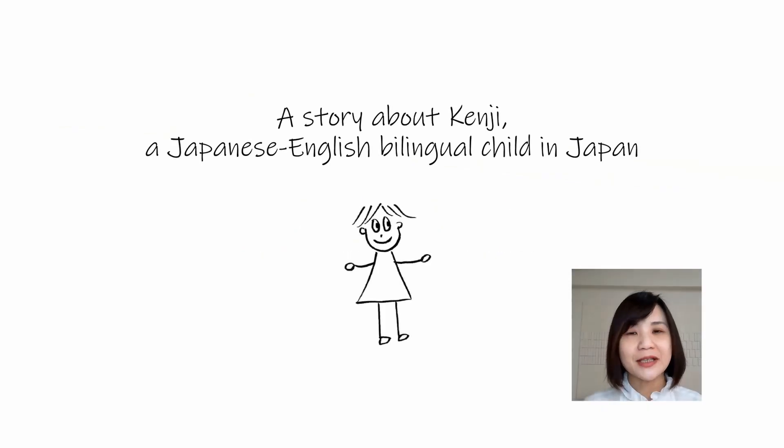This video depicts a common type of bilingual development in young children that most parents are concerned about, which is where one language is used much more than the other. This video will give some suggestions to parents on how they can get their children to speak both of their languages. So let's have a look at this story of an English-Japanese bilingual child called Kenji.